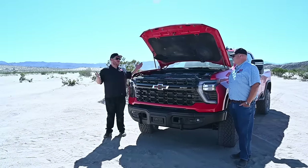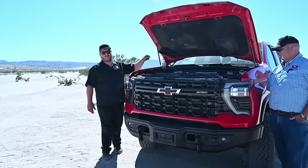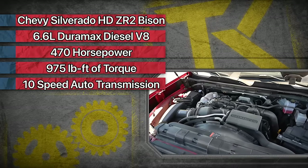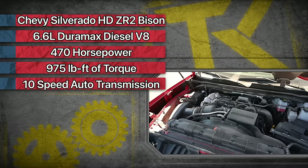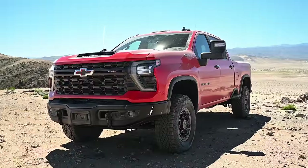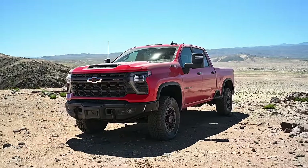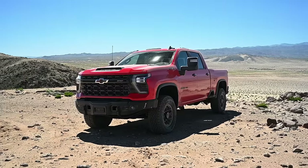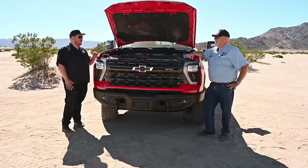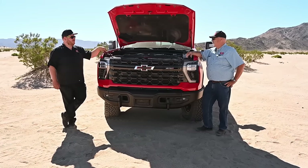Let's start with the walk-around. You can get this truck with the 6.6-liter gas engine, but that's not what we have today. This is the 6.6-liter Duramax diesel V8. It makes 470 horsepower and 975 pound-feet of torque, now sent through a 10-speed automatic transmission. For 2024 they updated this diesel — they're not chasing above a thousand pound-feet yet, but they made the torque more usable at the low end. The gearing and the ECU setup are what's really helping you out here.